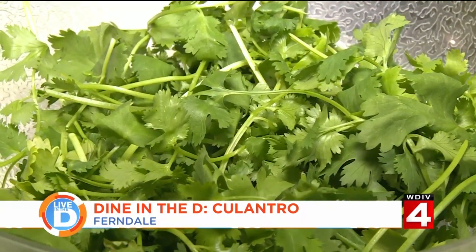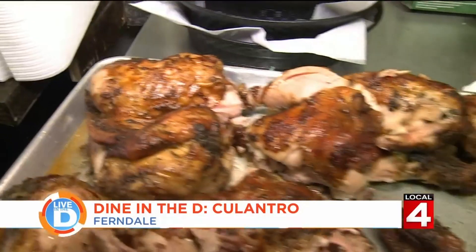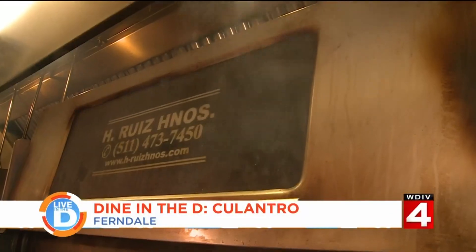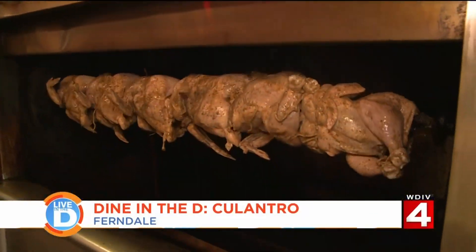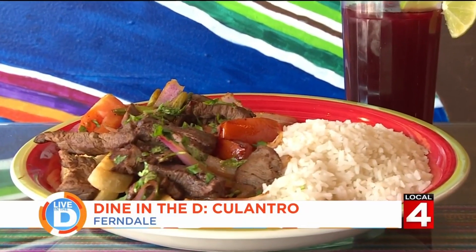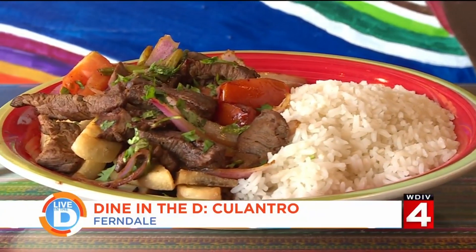Coulantro is really different than cilantro, but in Peru we call Coulantro to cilantro. If you ask a Peruvian what is Coulantro, they're going to say cilantro. They have popular dishes like their pollo de brasa, which is a rotisserie chicken made in a special charcoal oven. And they have this steak dish called lomo saltado. We have a lot of Asian influence in our cuisine, so it's a mix between Peruvian food and Asian food. Let's see how it's made.